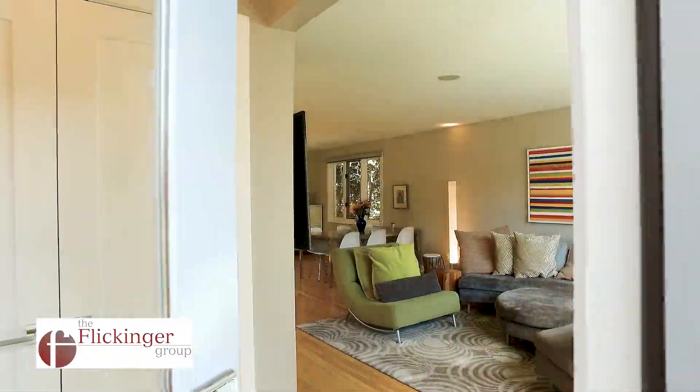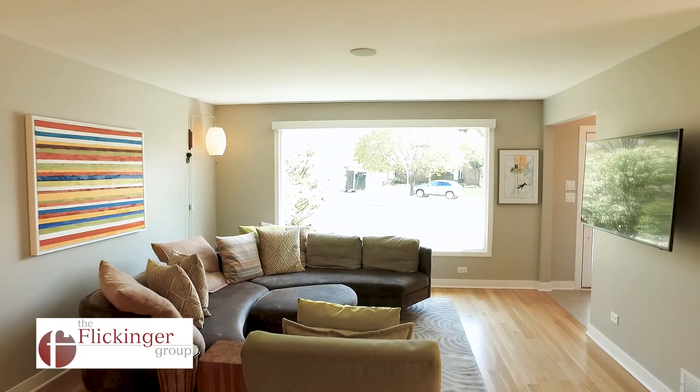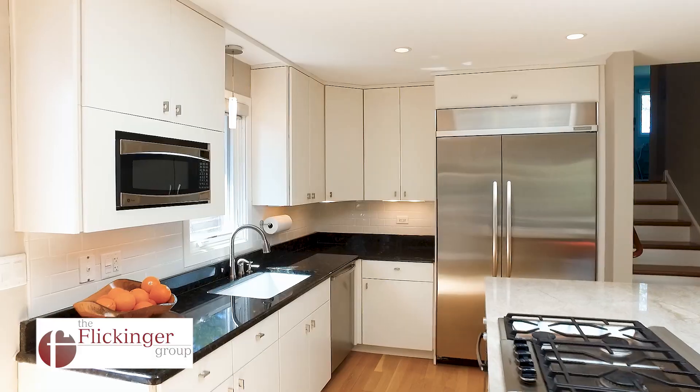Here we are. As you can see, this home was designed for entertaining. Hardwood floors throughout with an amazing chef's kitchen featuring high-end stainless steel appliances and an oversized island.